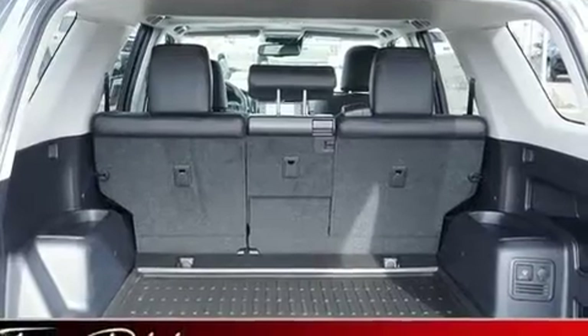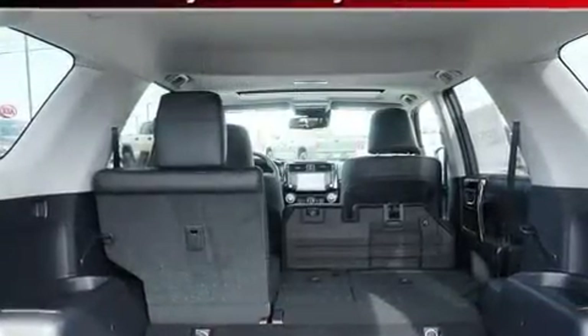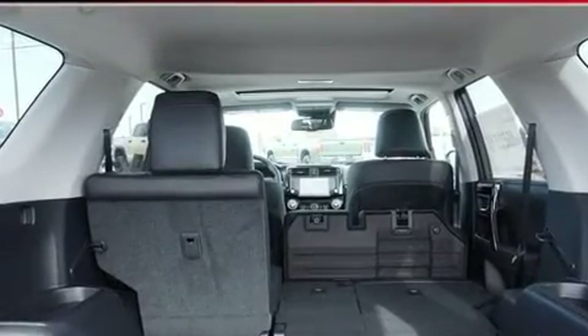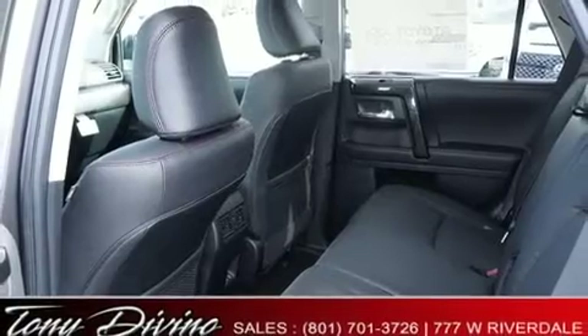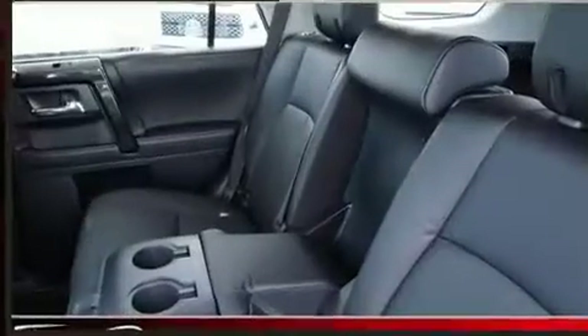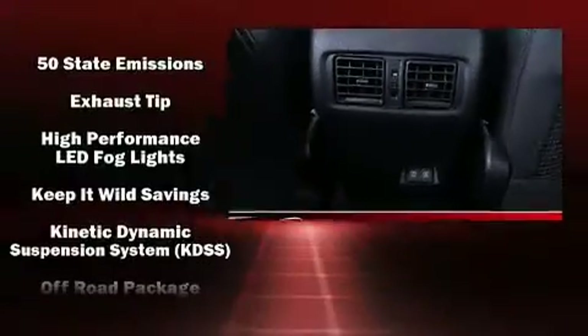Passengers are protected by various safety and security features, including dual front impact airbags, traction control, brake assist, a panic alarm, and four-wheel disc brakes with ABS. Adaptive cruise control maintains a preset distance behind the car ahead of you, simplifying highway driving and enhancing safety.